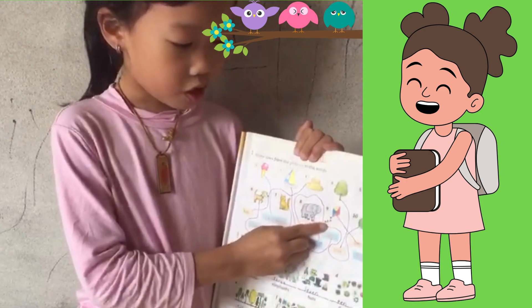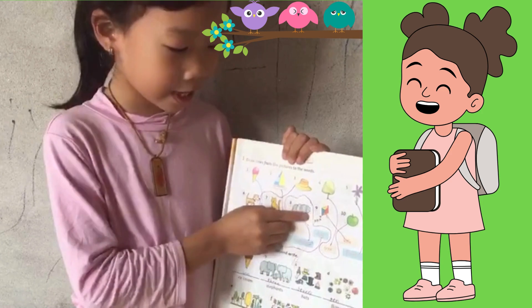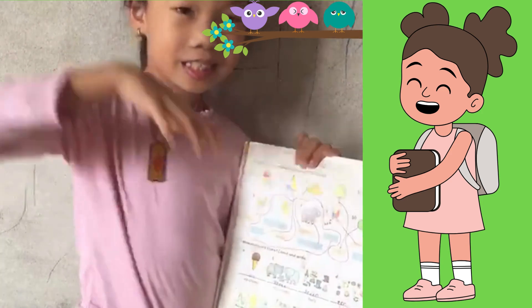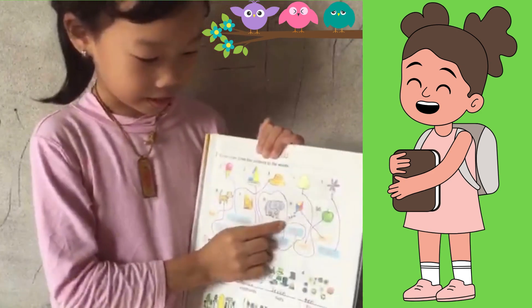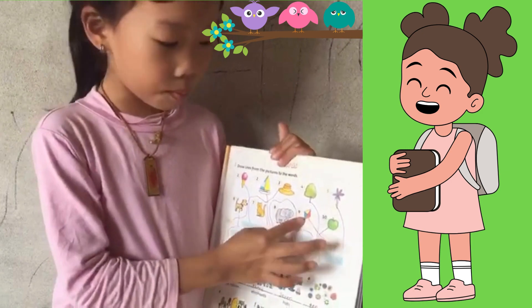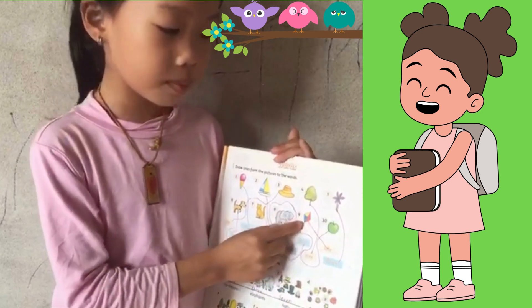Do you know what is this? This can fly — fly in the sky. This is a kite! A kite. So many colors. I love it.